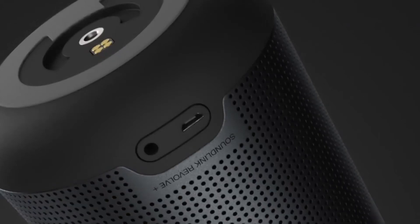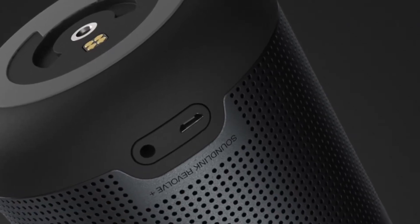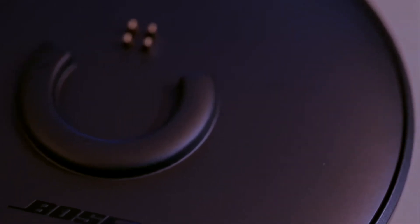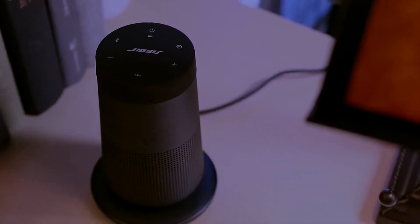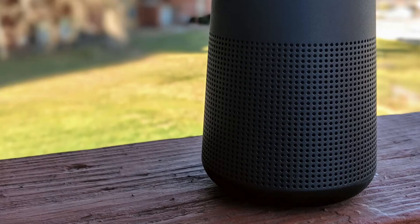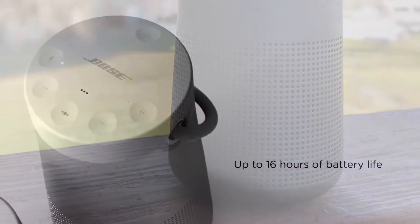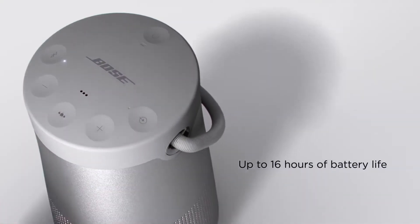At the rear of the Revolve Plus there are two ports — 3.5mm aux and USB for charging — but there is an optional charging dock, which comes as an extra. As for the battery life, the Bose Revolve Plus will last up to 16 hours on a full charge, which is more than enough for most parties.